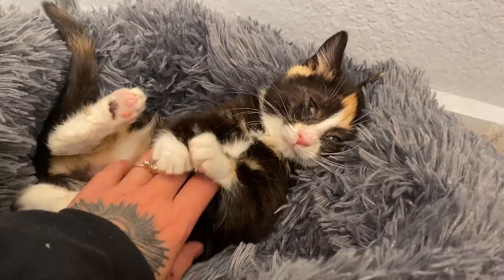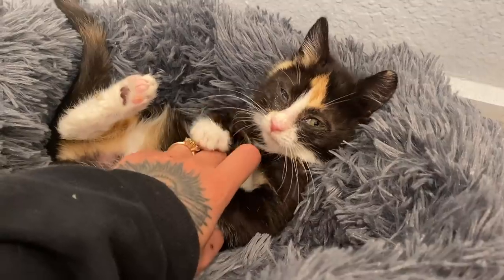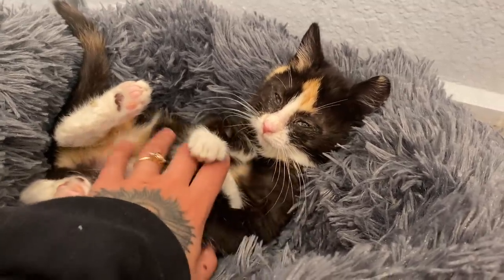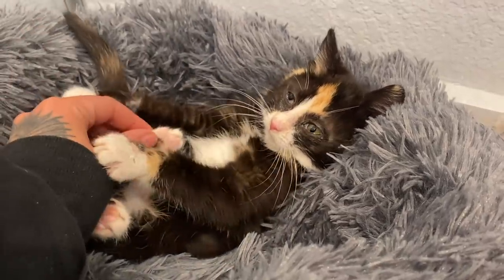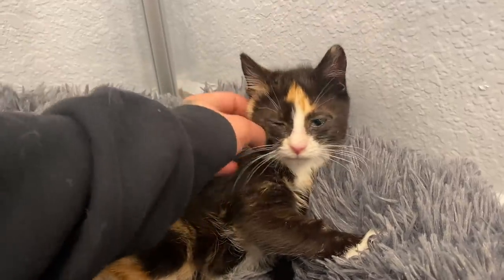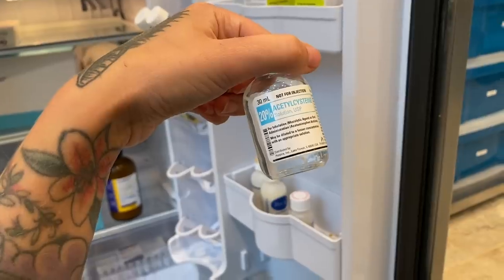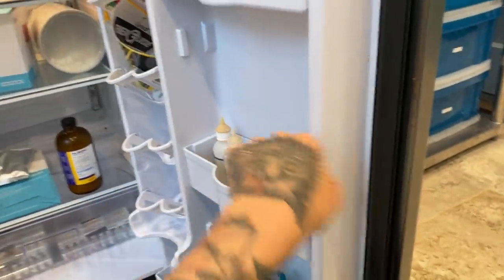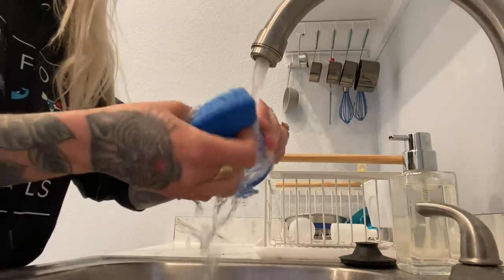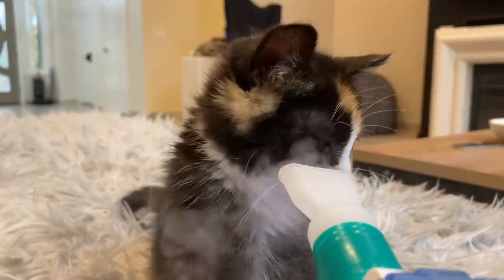You can safely use a nebulizer with only sterile saline two to three times a day for as many days as your kitten needs. But if you're using any medicated inhalants, make sure you are talking to a veterinarian about how often and how much to use. After you're done, make sure you put away everything where it goes and clean and sanitize your nebulizer between uses. You can find links for the products I use in the description of the video.